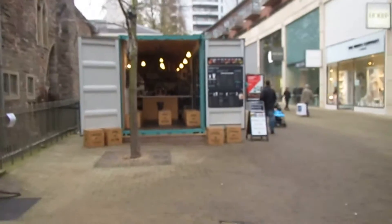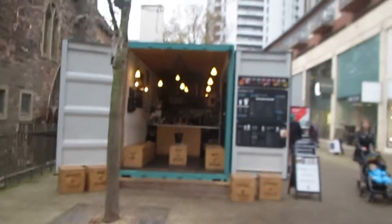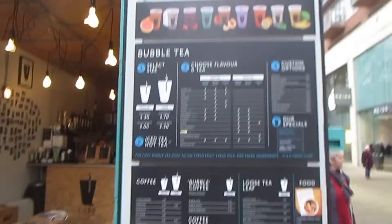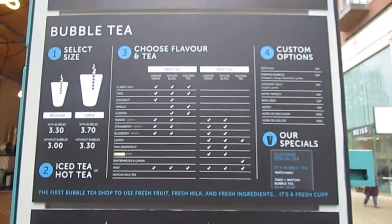This place looks amazing! One thing I love about Bristol is that they have some really cute places, and the fact that it's a bubble tea place makes it even more amazing. It always reminds me of London, or of Beauty Crush.